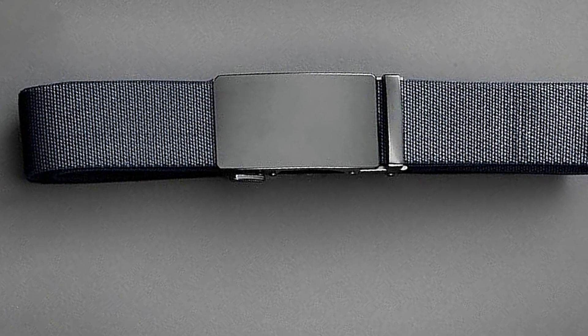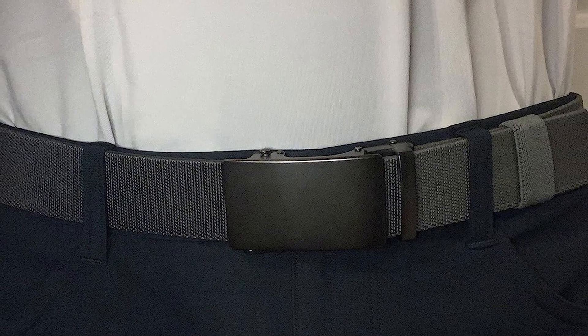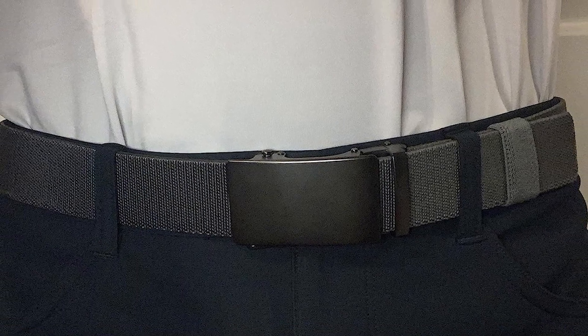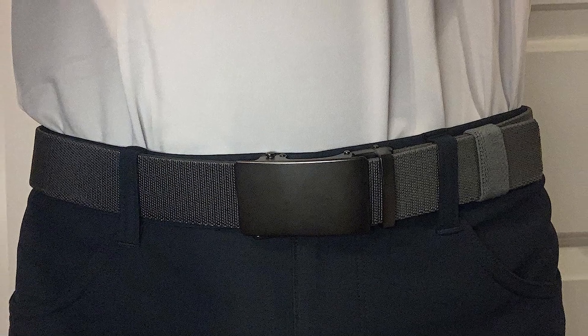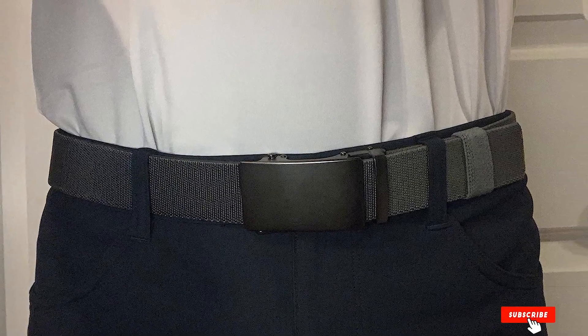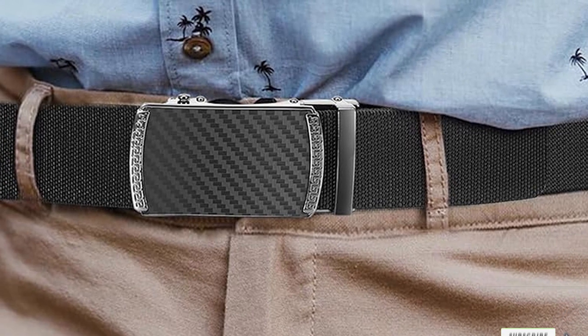There you have it, golfers! We hope you enjoyed our list of the top 7 best golf belts. Don't forget to like this video if you found it helpful and subscribe to our channel for more unique golfing tips and gear recommendations. If you tried any of these belts or have your favorites, let us know in the comments below. Thanks for watching and we'll see you on the fairway.